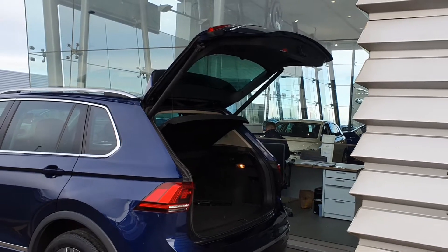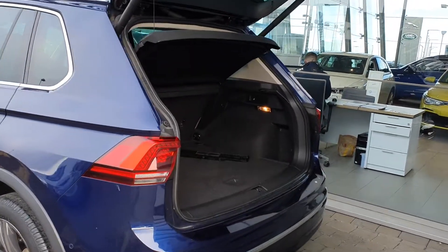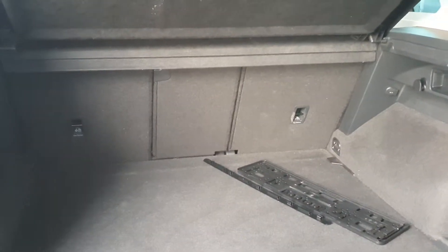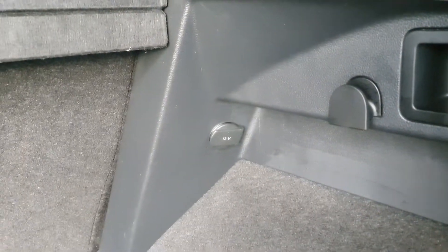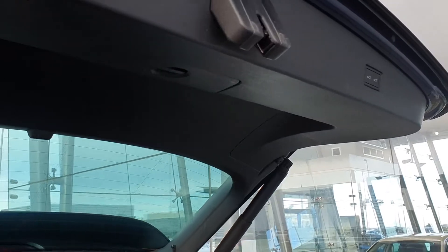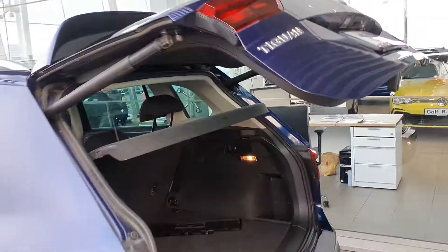Another cool feature is the electric tailgate, which is very handy if you have shopping. Taking a quick look in the boot, you have your 60/40 rear folding split seats. You also have quick-release seats — simply pull them forward and they drop. There's also a 12-volt socket if you have a dash cam. To close the electric tailgate, just press the button and it'll automatically close.